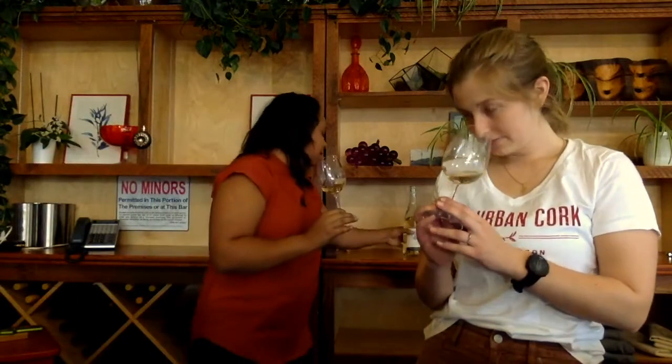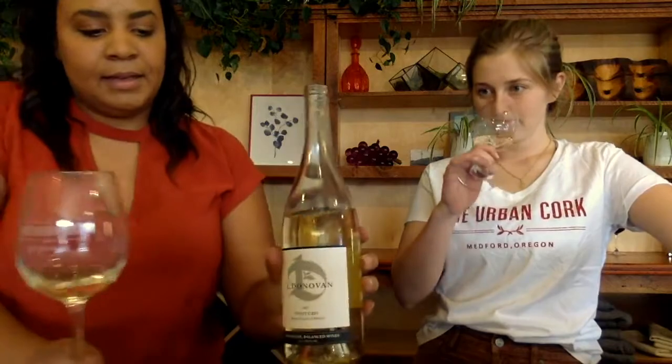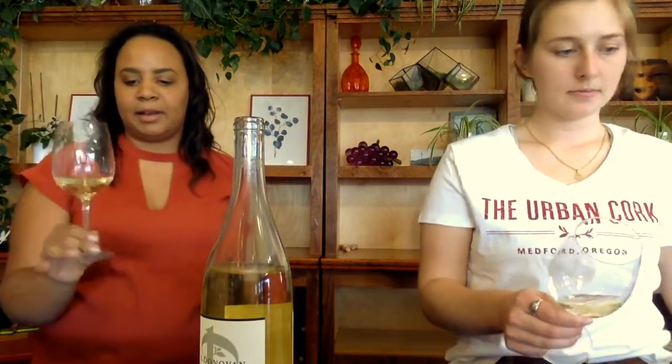So this is the 2017 El Donovan Pinot Gris. Looking at the color, this is going to be a pale lemon color. Let's take a look at the nose.